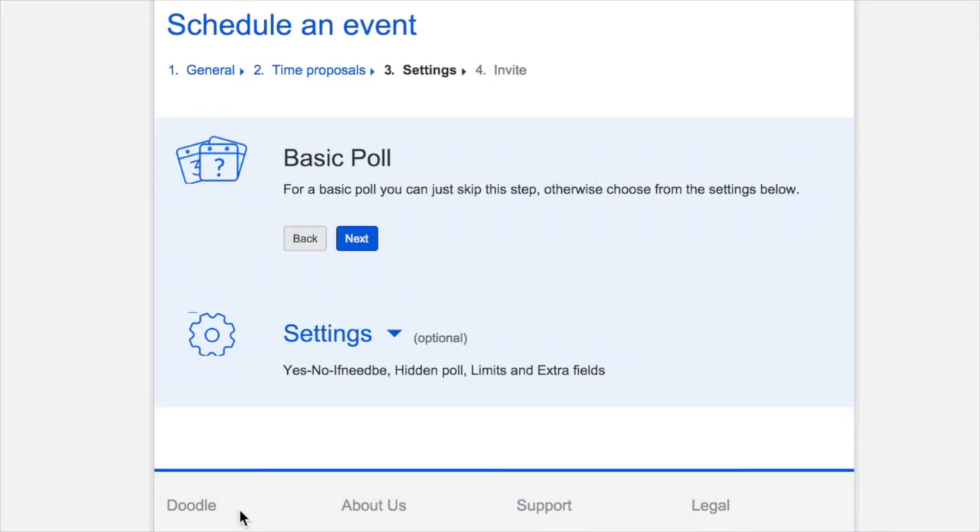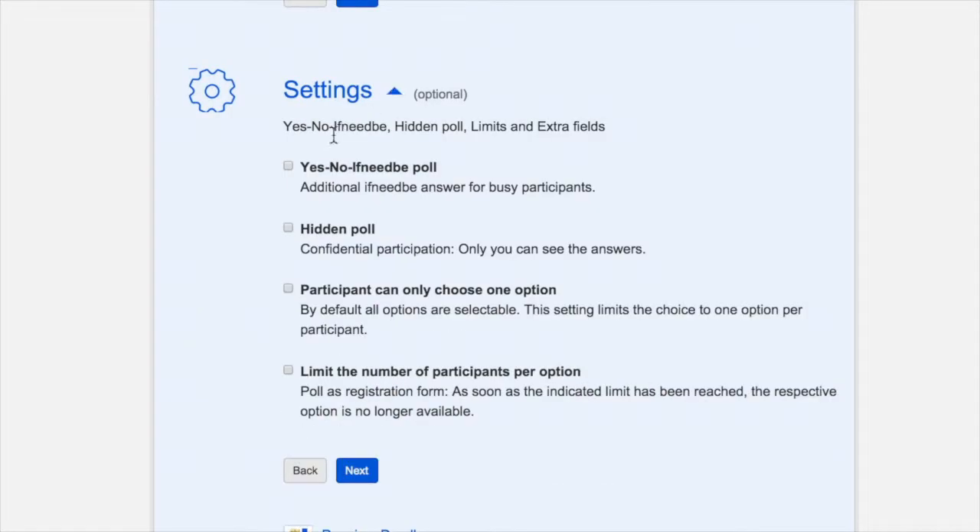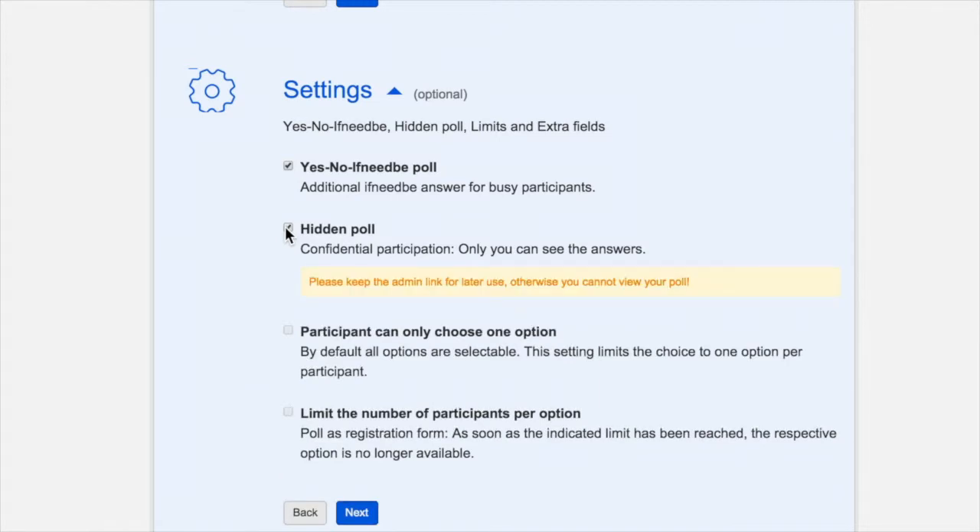At this point, you can be done if you wish, or you can add some additional settings to make your poll even more flexible and useful. The Yes, No, If Need Be checkbox adds an additional option for an invitee to select a time that is not ideal, but could work for them. The Hidden Poll option prevents invitees from seeing anyone else's responses — if you choose this option, only you will be able to see all the attendees' responses.